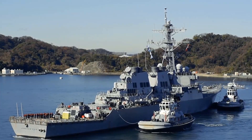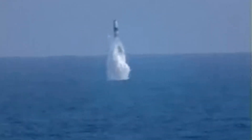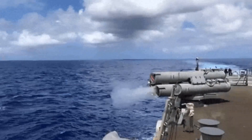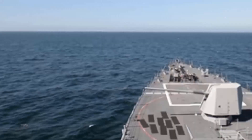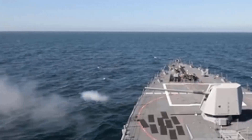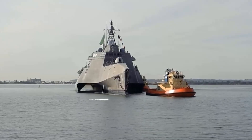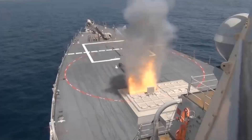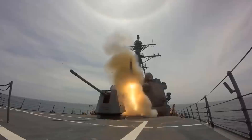US naval vessels are fortified with cutting-edge weaponry, representing the pinnacle of technological sophistication. From precision-guided missile systems to advanced torpedo capabilities, these weapons ensure unparalleled naval superiority. These advancements underscore the Navy's commitment to maintaining a strategic edge in modern maritime warfare. Let's have a look at the eight deadliest weapons equipped on US naval vessels.